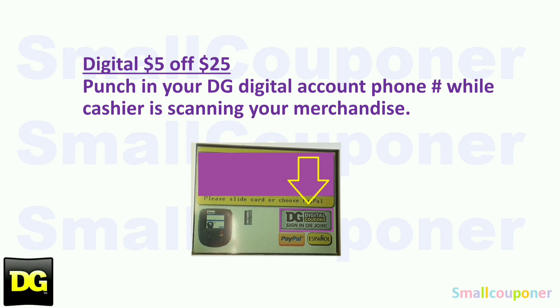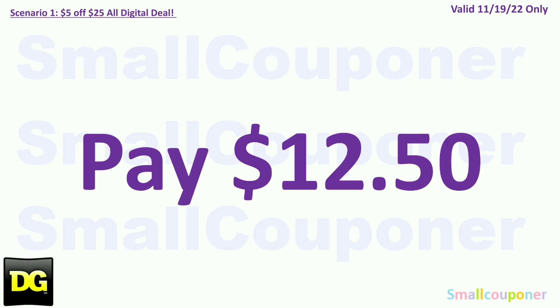Since these are all digital deals, make sure that you put in your phone number while the cashier is scanning your merchandise. If they hit total too fast and don't know how to go back, tell them to hit F1 and then F2 — it should go back to the screen where you can put in your phone number again. You'll pay $12.50 plus tax.